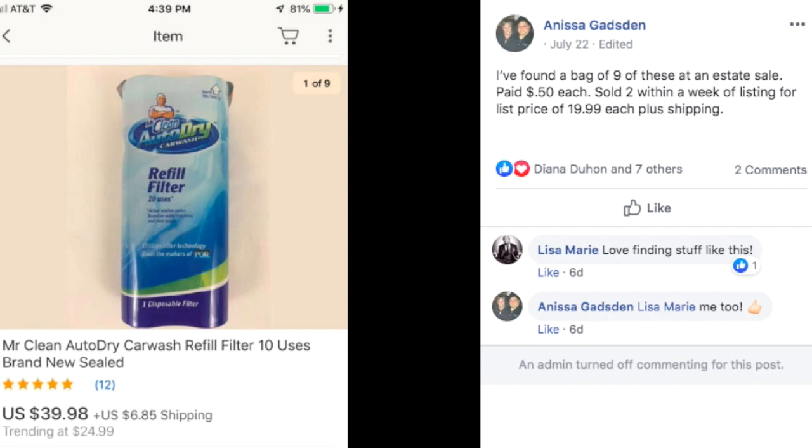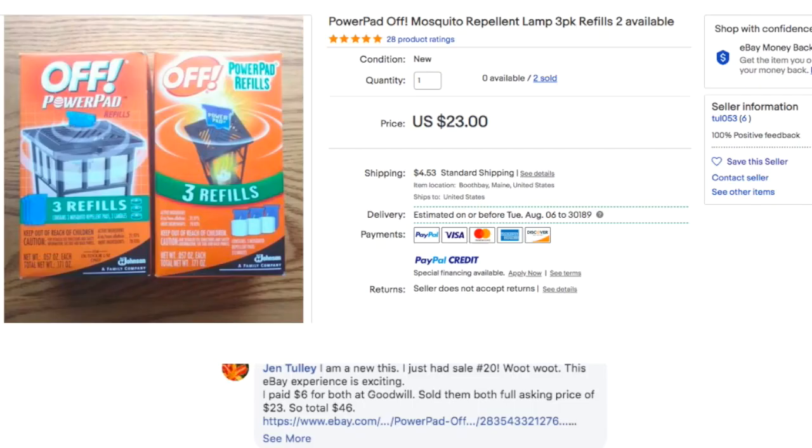Anissa found a bag of nine of these at an estate sale, paid $0.50 each. Sold two within a week of listing for list price of $19.99 each plus shipping. This is a Mr. Clean Auto-Dry Car Wash Refill Filter — it's a thing for doing a car wash at home. That's why this is called the Random Item Edition — some of these things I don't even know what they are. But she found a bag of nine, paid $0.50 each, and here's one that sold for $40.